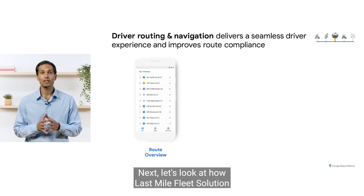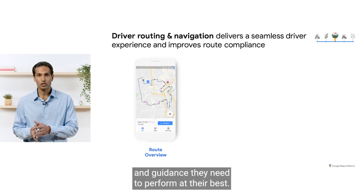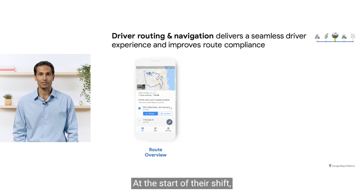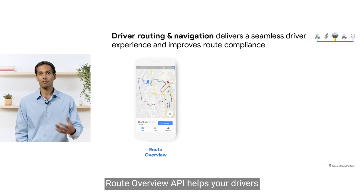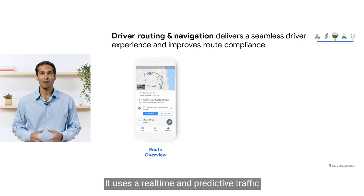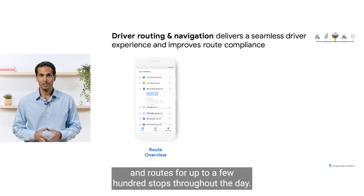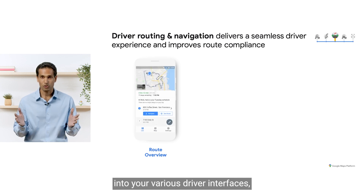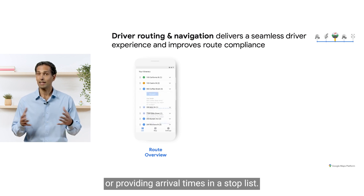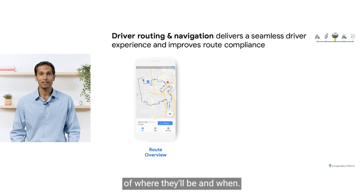Next, let's look at how Last Mile Fleet Solution helps your drivers complete their tasks throughout the day with the information and guidance they need to perform at their best. At the start of their shift, Route Overview API helps your drivers get a better understanding of their day. It uses real-time and predictive traffic to provide estimated travel times and routes for up to a few hundred stops throughout the day. You can integrate this data into your various driver interfaces, whether it's providing a better map to visualize the route or providing arrival times in a stop list. As a result, your drivers have a better sense of where they'll be and when.